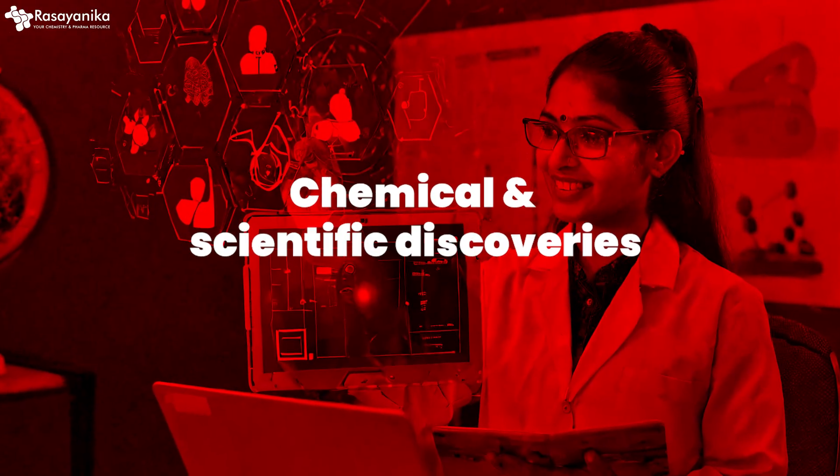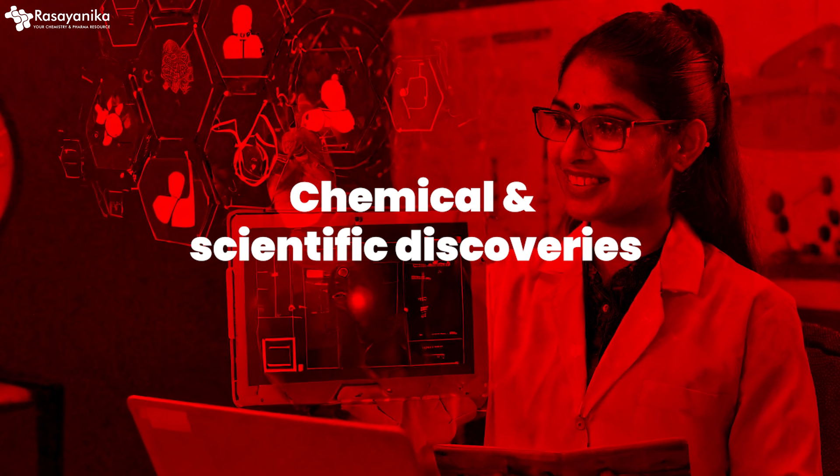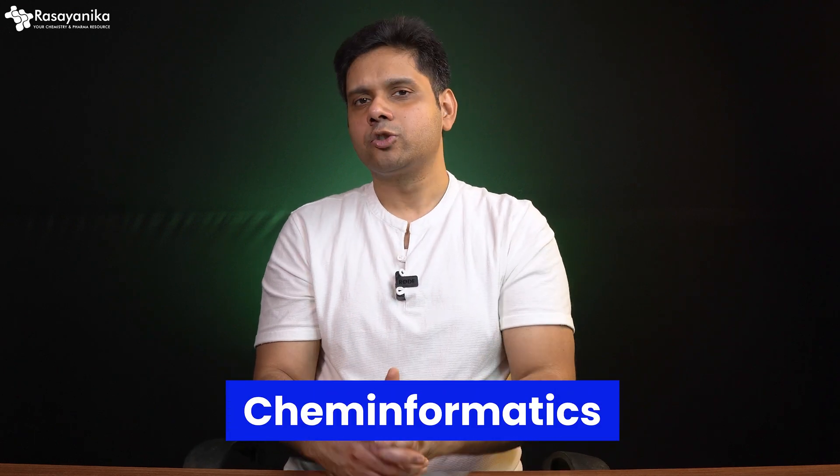Cheminformatics will help us advance chemical and scientific discovery in this information era. Today's session is all about cheminformatics — let's find out what foundational knowledge and skill sets you require as a chemistry professional to jump into this field.